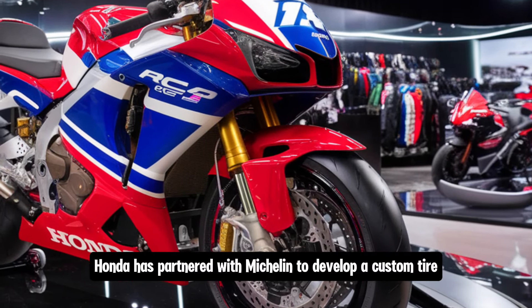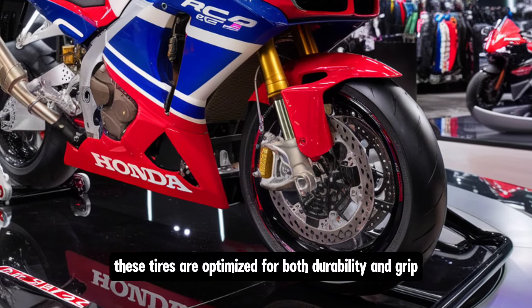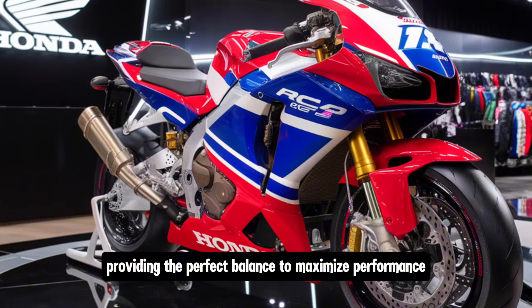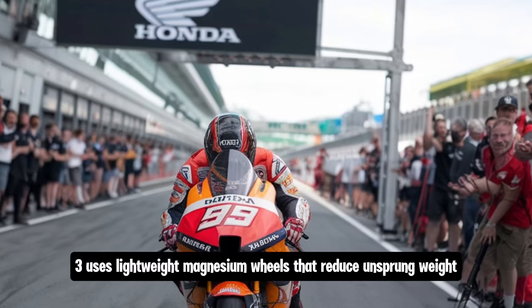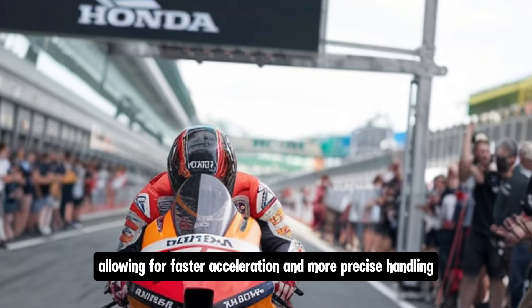Honda has partnered with Michelin to develop a custom tire specifically for the RC143, optimized for both durability and grip to maximize performance over the course of a race. The RC143 also uses lightweight magnesium wheels that reduce unsprung weight, allowing for faster acceleration and more precise handling.